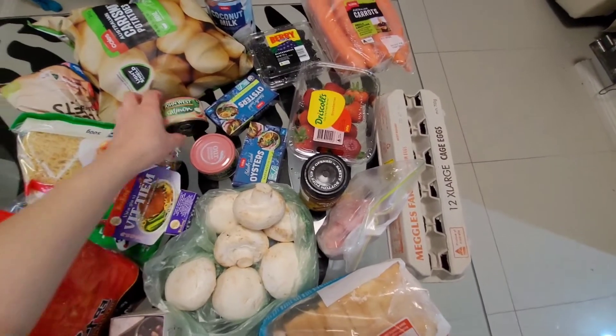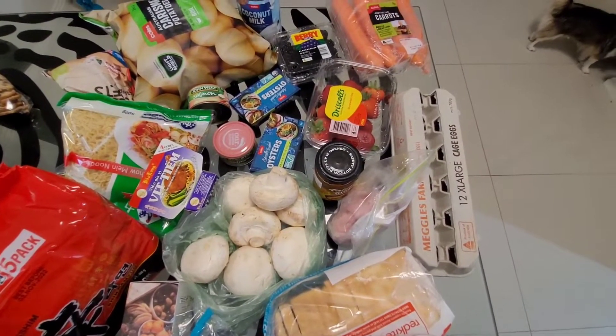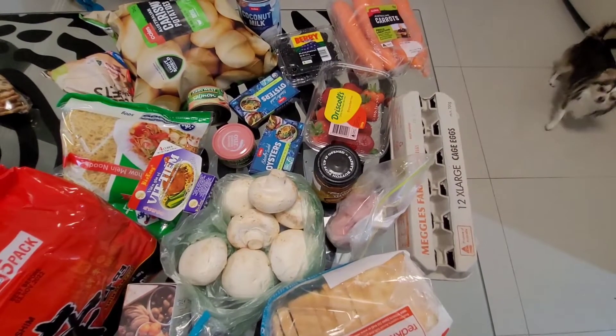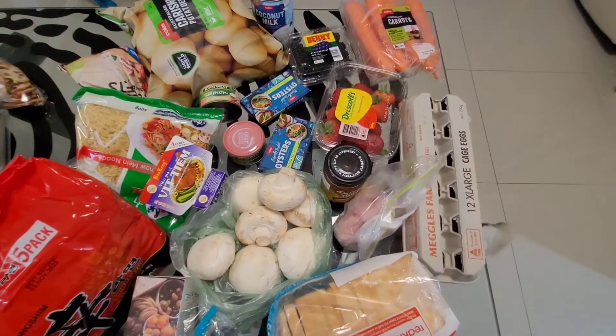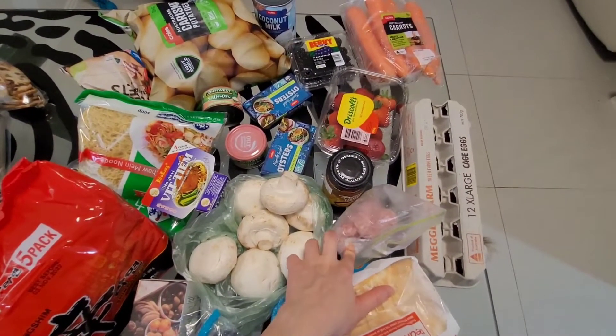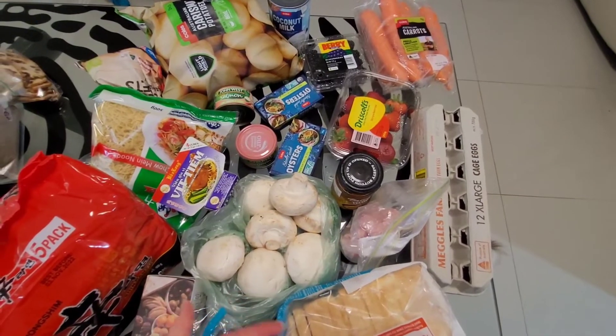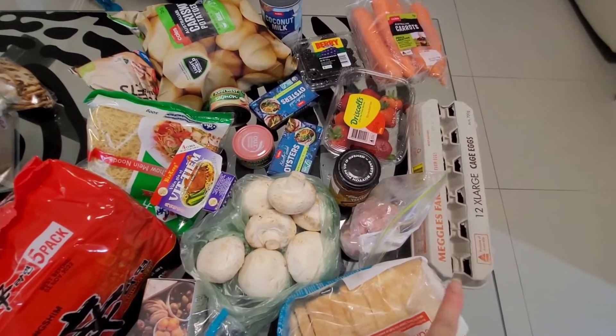I do prefer salmon over canned tuna. However, in one of the videos I record for you guys I'm going to have to use up my canned tuna because I think I have about 20 cans. Frozen pork mince — I might be using more than this bag; I have lots of little bags in my freezer. Eggs as well.